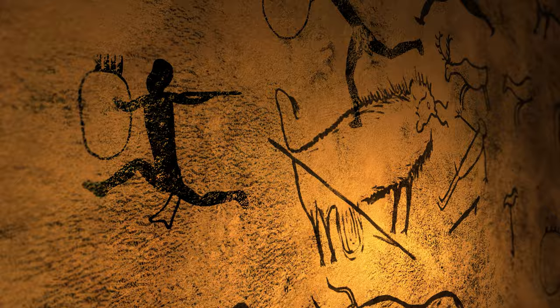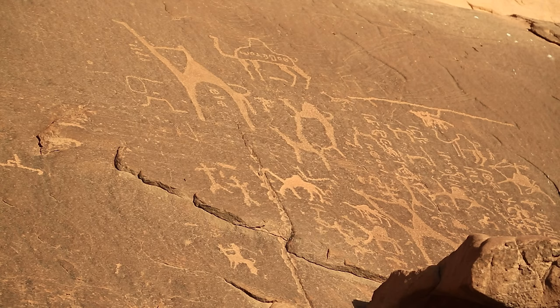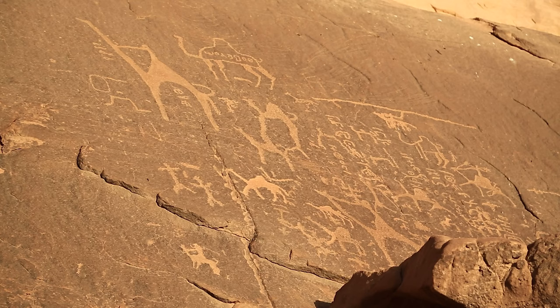Another term used to describe these prehistoric symbols is petroglyphs. The only difference is the word petroglyph means carved into stone, which describes the medium.